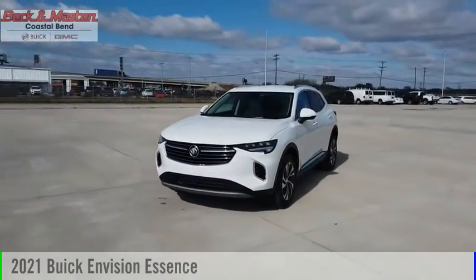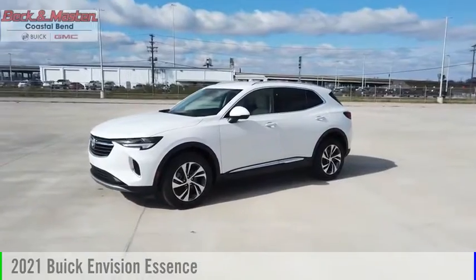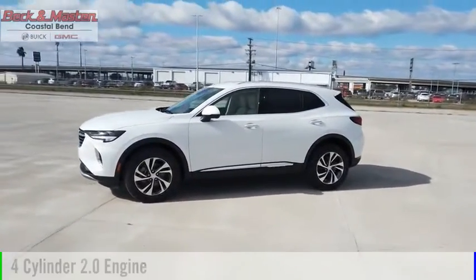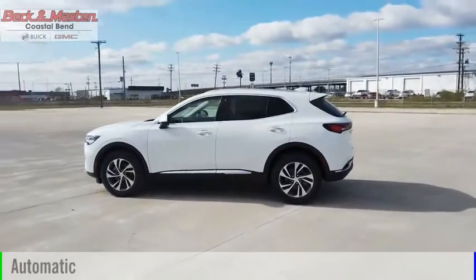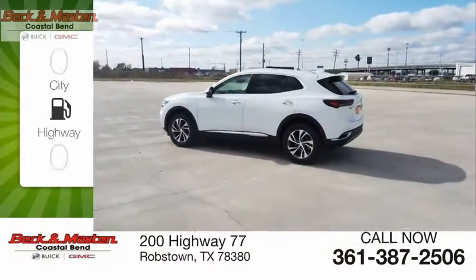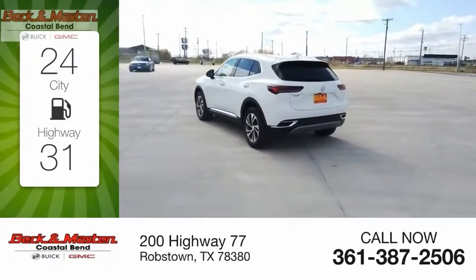We are pleased to show you the 2021 Buick Envision. This vehicle is powered by a front-wheel drive, four-cylinder, 2.0-liter engine, and comes with an automatic transmission. Great fuel efficiency saves you money by requiring fewer trips to the gas station.